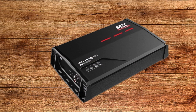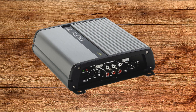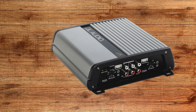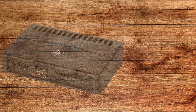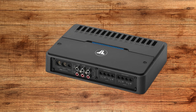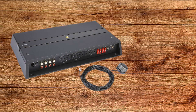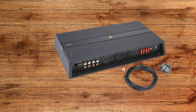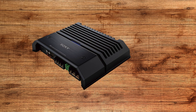Next, we have class AB amplifiers, which are a great compromise between sound quality and efficiency. These amps combine the best of both worlds — the clarity of class A with a more efficient design that reduces heat and power consumption. This balance makes them incredibly popular for full-range audio systems, handling everything from bass to treble with precision. Class AB amplifiers are slightly larger and less efficient than some modern options, but they remain a go-to choice for mid-range car audio setups.